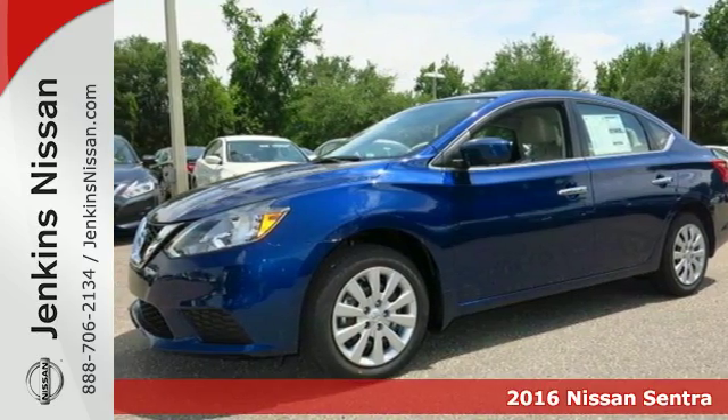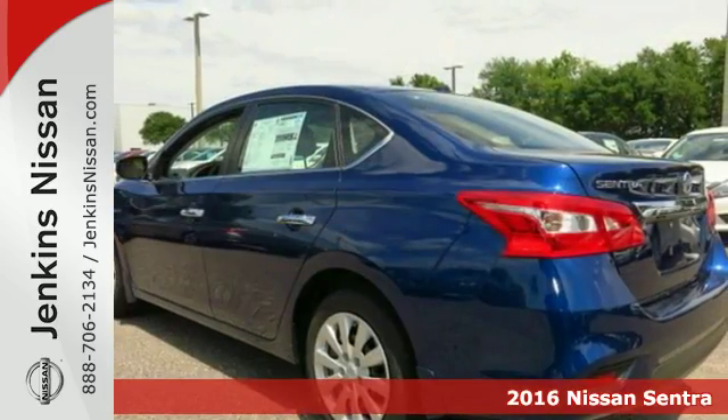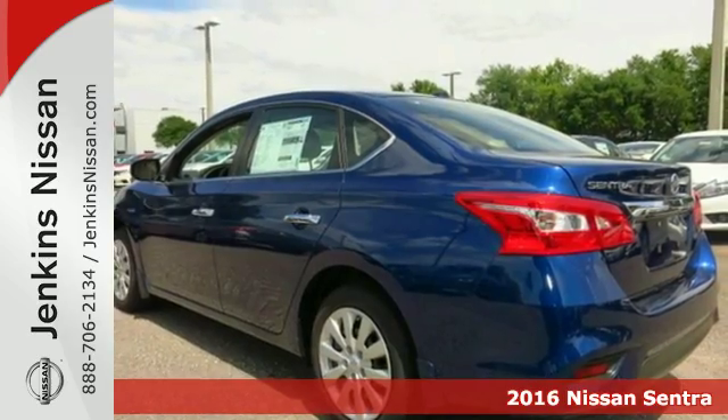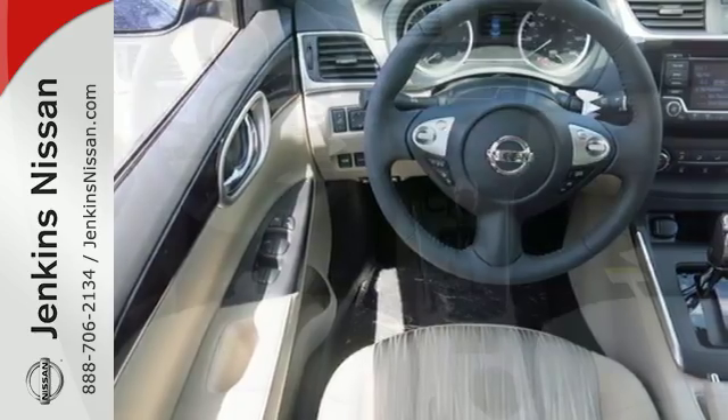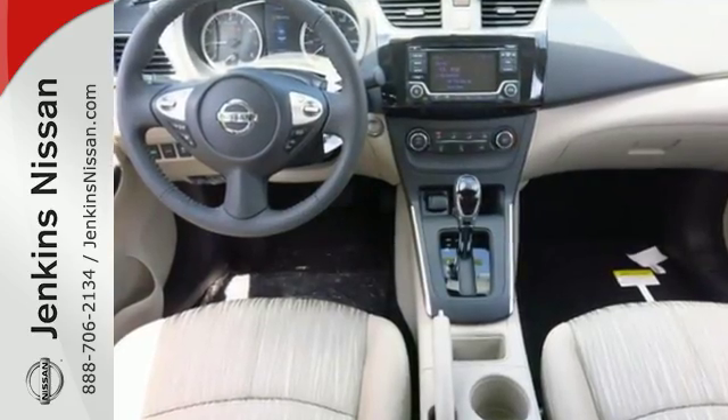It's a 2016 Nissan Sentra, a playful sedan with stunning looks, value, and quality that surrounds you. Make ease of your go-go-go routine with the convenience of keyless entry, cruise control, and smart auto headlights.